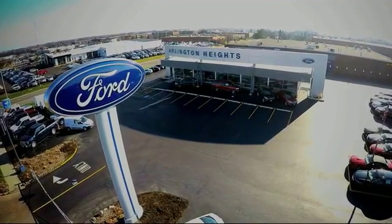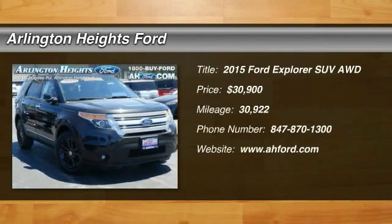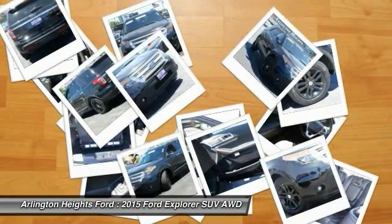For the best price, selection, and service, visit Arlington Heights Ford. You are going to love the 2015 Explorer. You've got a lot of capabilities to call on in a Ford Explorer. Don't underestimate your choices.